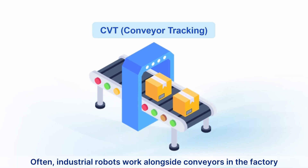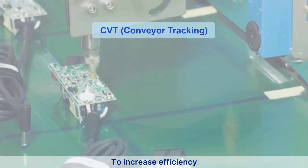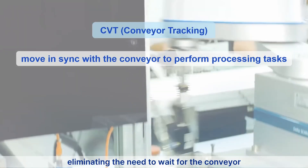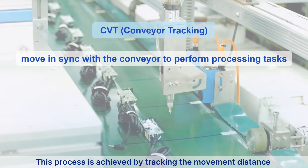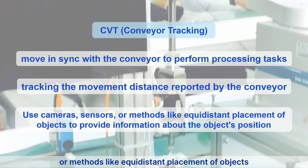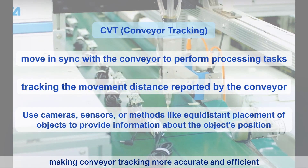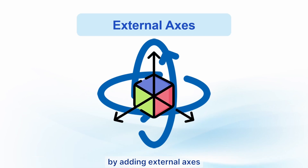Next is conveyor tracking (CVT). Industrial robots often work alongside conveyors in factories. To increase efficiency, CVT allows the industrial robot to move in sync with the conveyor, eliminating the need to wait for the conveyor to stop before performing processing tasks. This is achieved by tracking the movement distance reported by the conveyor. Additionally, using cameras, sensors, or methods like equidistant placement of objects can provide more precise information about the object's position, making conveyor tracking more accurate and efficient.